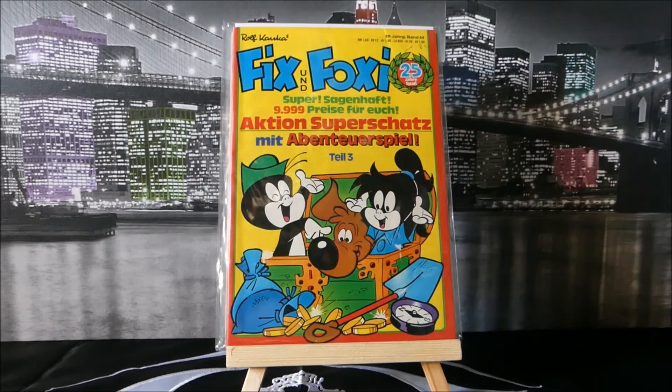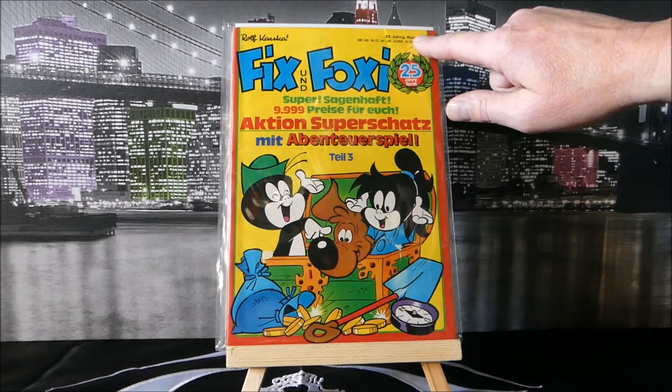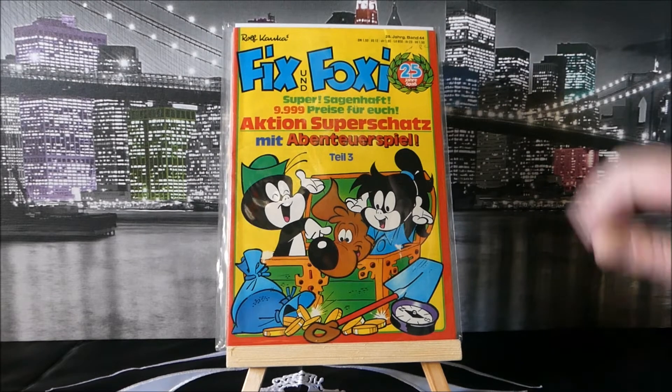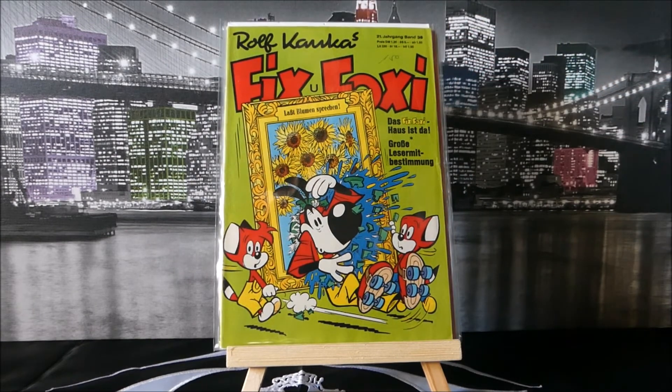Rolf Kaka was not an artist himself — he was the guy who ran the publishing company. This is Fix und Foxy, again with all the different European pricing: 24 Jerg, Band 44, Deutschmark 1.60, Lira 280, and other currency listings. And then the last Rolf Kaka is another Fix und Foxy — another fun book with all the pricing up top. Do these books have any value because they are German or foreign? I don't think they show up in any Overstreet books.